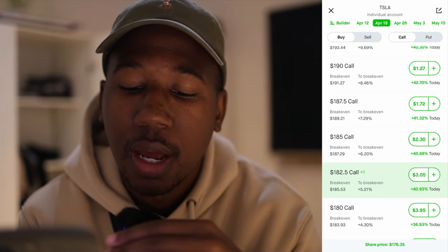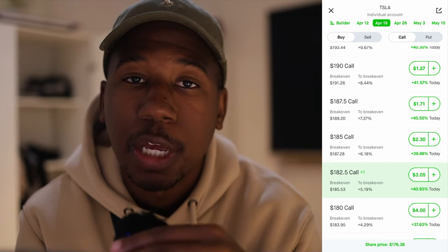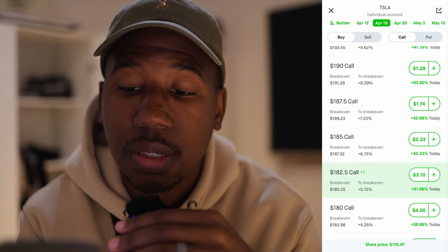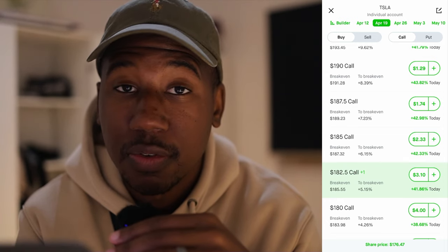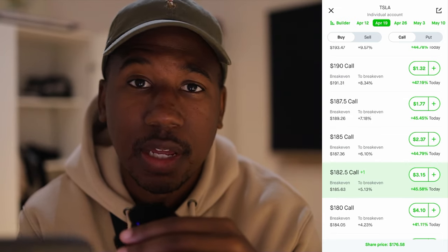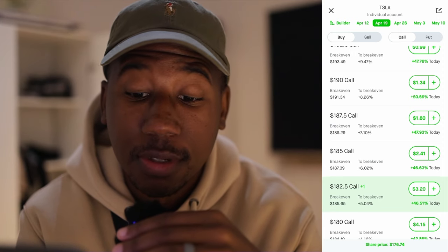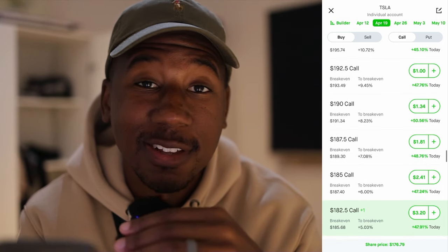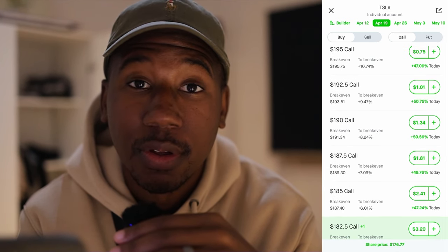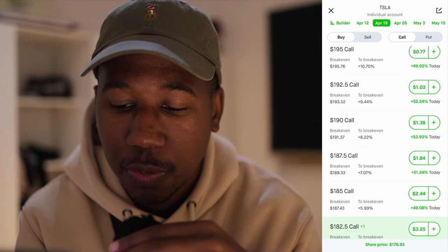Right here, I have the $182.50 and we're looking at the $185. The max profit for that would be $250 because that's the difference between the contracts. But if I was able to go one more out, the max profit would actually be $500 on top of the profit I would take if I were able to make money when selling the spread. If I were able to go out to $190, $750 would be the max profit. If I were able to go out to $192.50, $1,000 would be the max profit, just because of the difference between the spreads.